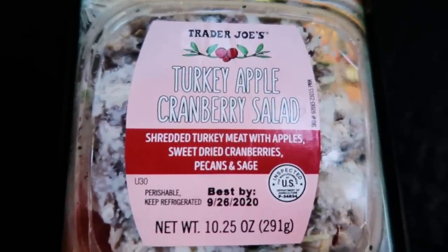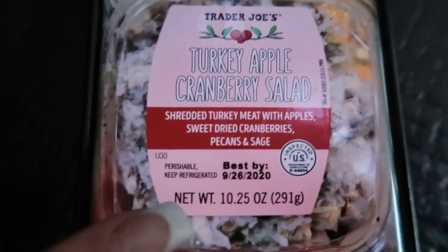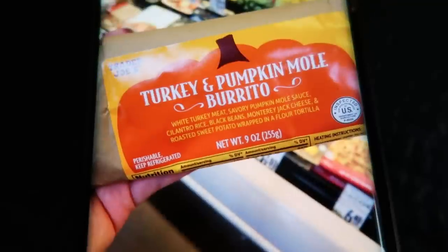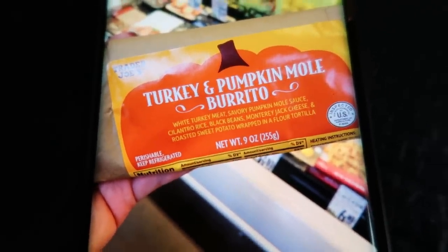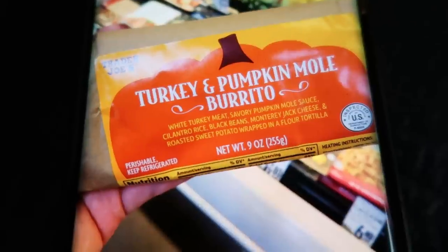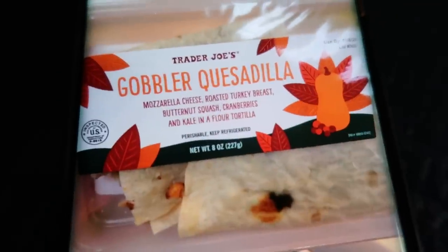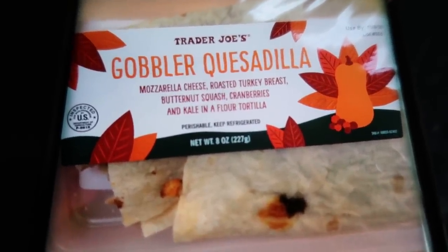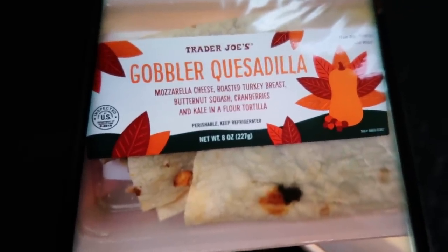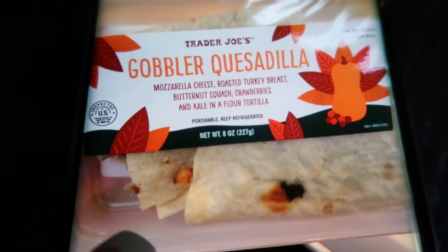They also had a Turkey Apple Cranberry Salad — it looked really good but was really high in calories, around 250 with three servings in a little container, so I didn't pick that up. Then there was a Turkey and Pumpkin Mole Burrito — looked really good but was over 500 calories and I wasn't sure I'd like it. Same with the gobbler quesadilla: mozzarella cheese, roasted turkey breast, butternut squash, cranberries, and kale in a flour tortilla — about 400 calories. All of these are in the pre-made section near the produce.